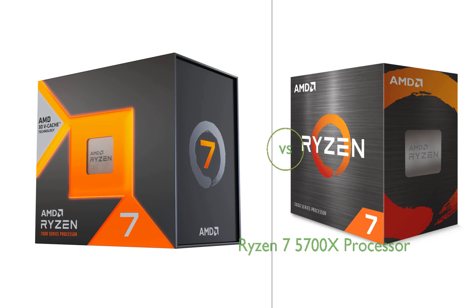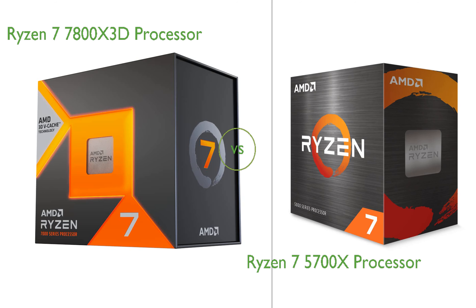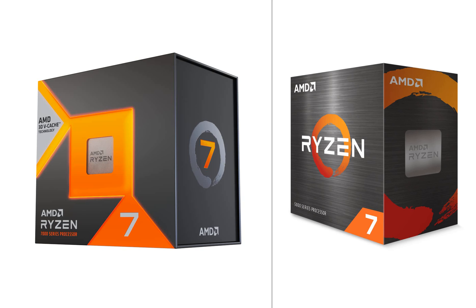In this video, we compare the Ryzen 7 7800X 3D processor and the Ryzen 7 5700X processor. By the end of this video, we hope you will know which of these two products suits your needs.